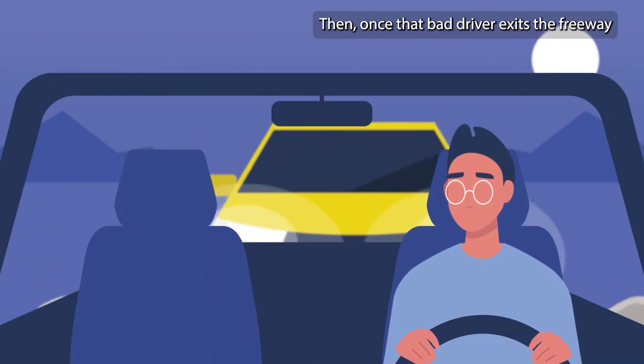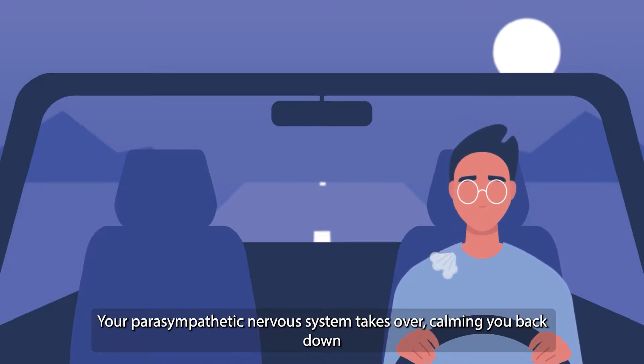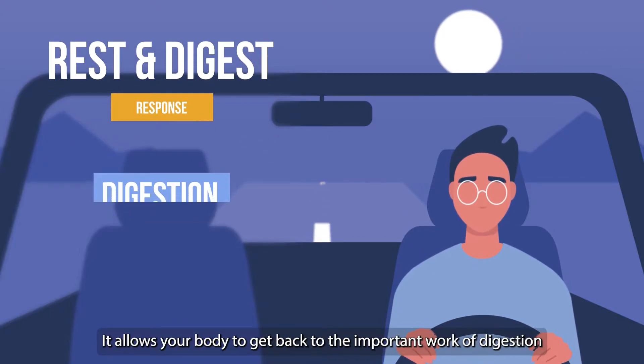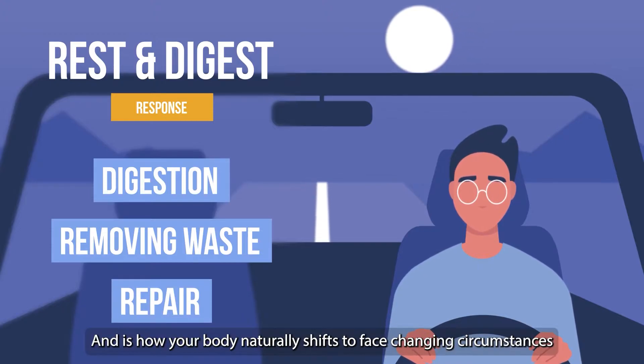Then, once that bad driver exits the freeway, your parasympathetic nervous system takes over, calming you back down. This is known as the rest and digest response. It allows your body to get back to the important work of digestion, removing waste and repair. This back and forth is healthy and is how your body naturally shifts to face changing circumstances.